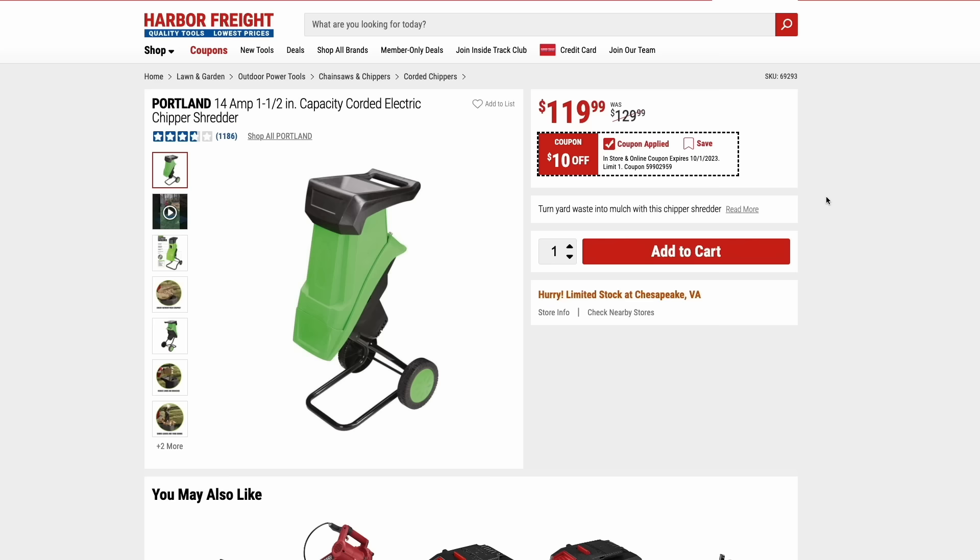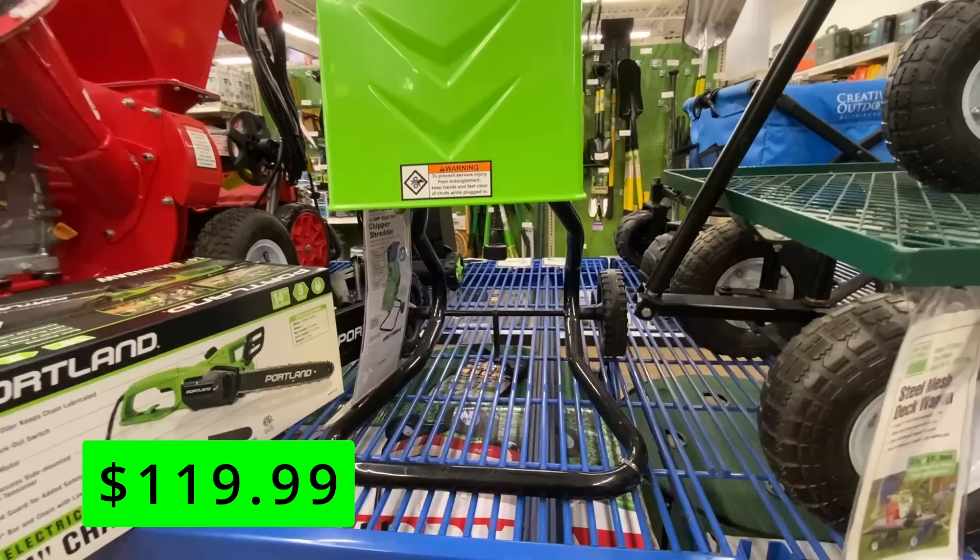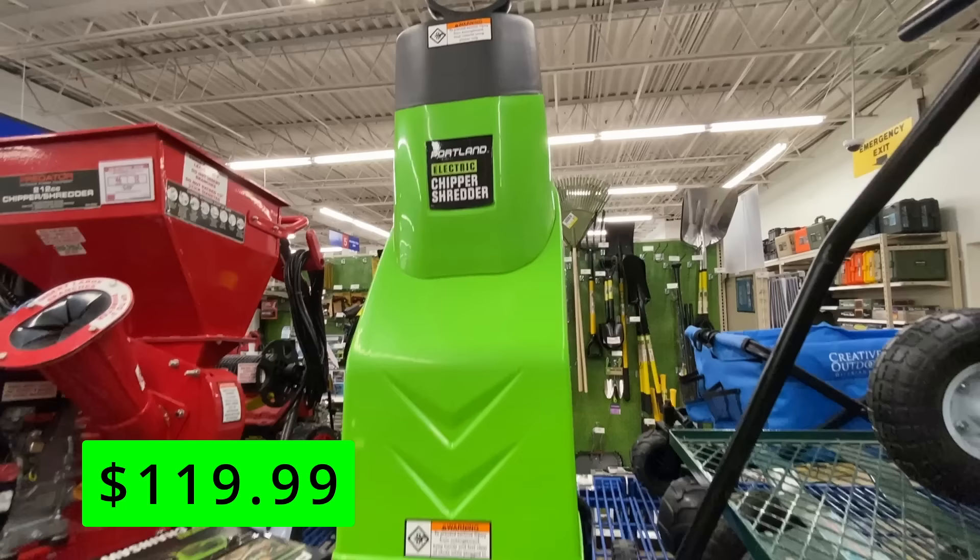It's going to be leaf pickup season soon. So if you have a lot of leaves and sticks in your yard, this Portland electric chipper and shredder can greatly reduce the amount of bags you have to use. It's $10 off right now at $120. Whether you bag your leaves or mulch them, this can really help you get that fine mulch or use way less bags.